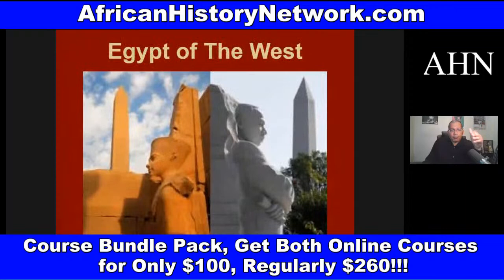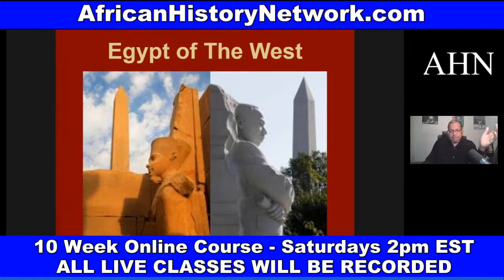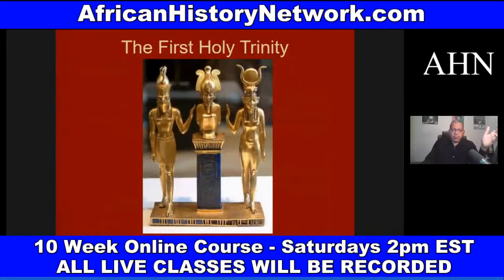The Washington Monument is an ancient African symbol called a Tekhen, which comes from the mythology of Asar, Set, and Heru — what the Greeks called Osiris, Isis, and Horus. There were about twelve hundred Tekkenu all throughout ancient Kemet. The foundation of Freemasonry comes out of ancient Kemet, out of the teachings from the lodges, the mystery systems. Fifty-six signers of the Declaration of Independence were Freemasons.